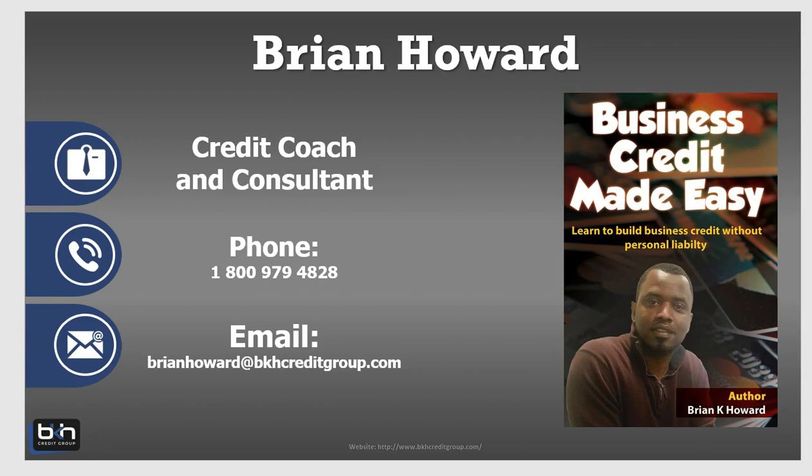Everything I'm about to show you — as far as where you should go to build your business credit profile — is based on the assumption that you've already set up your entity, that you've already set up a credible business with a deliverable business address, a business phone number, a website, and all those things we talk about when we talk about lender credibility.